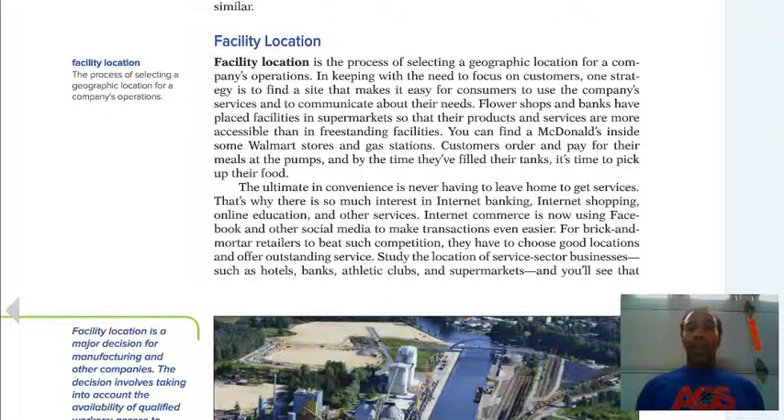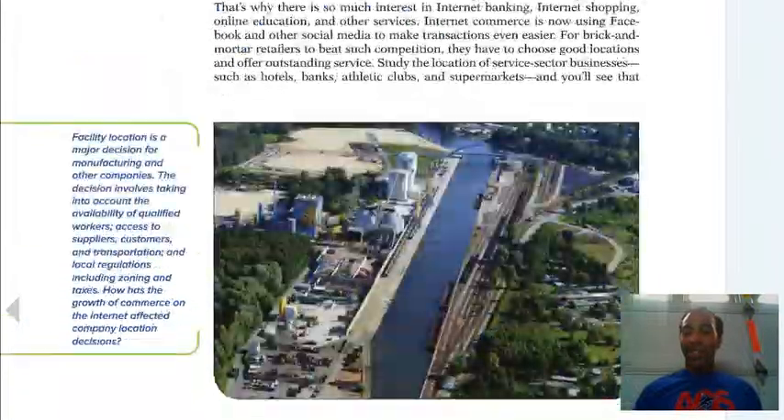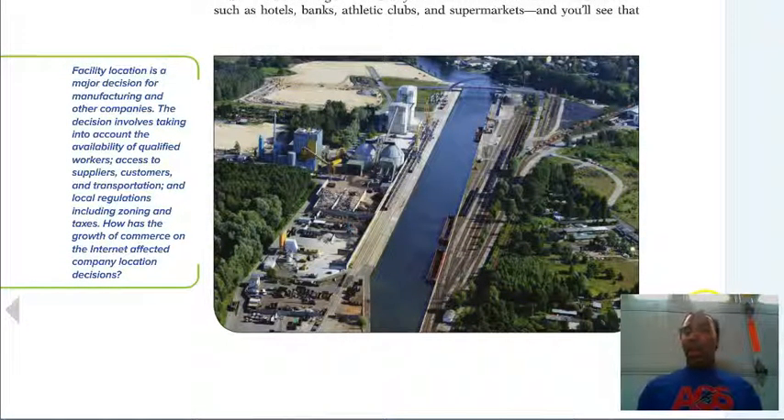Facility location — you have to have a locale. It's the process of selecting a geographic location for a company's operations. Considerations include whether it's close to where leadership lives — if they live in Paramount, they may put the company right there in Paramount or Compton. Facility location is a major decision for manufacturing and other companies. The decision involves availability of qualified workers, access to suppliers, customers, and transportation, and local regulations including zoning and taxing.